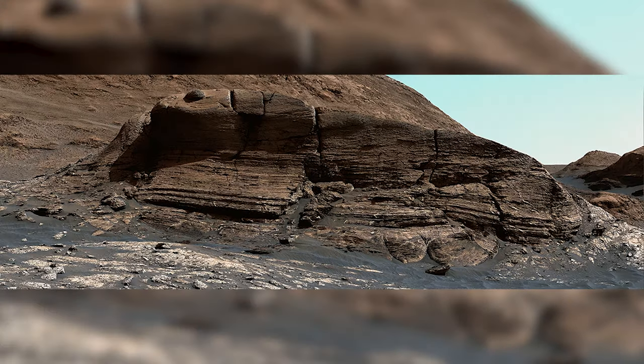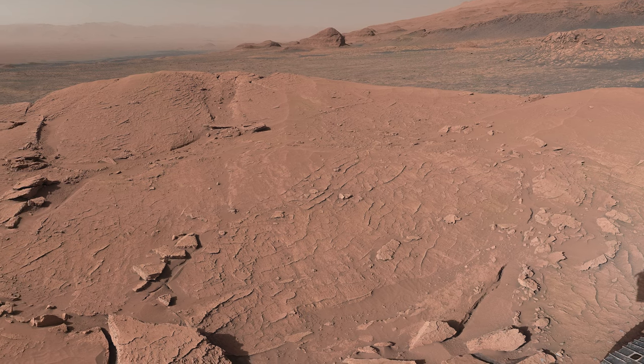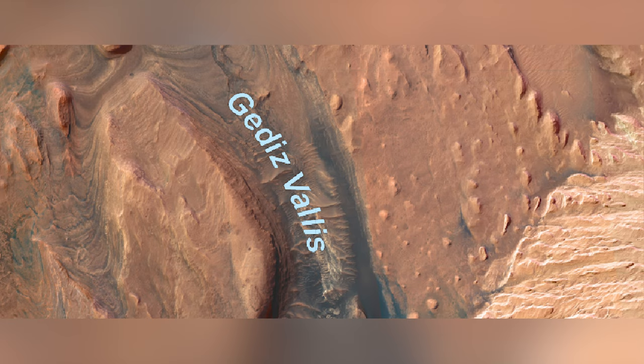In the next episode, the rover continues to climb Mount Sharp, captures stunning images, takes more selfies, and makes good progress towards the Geddes Vallis channel.